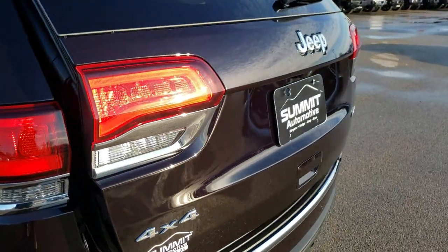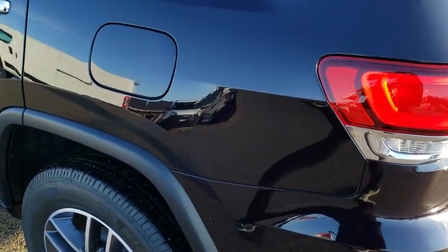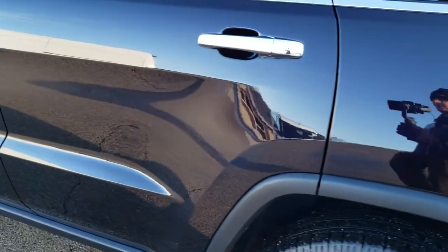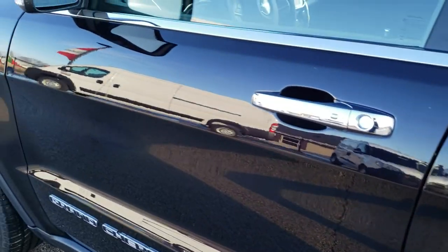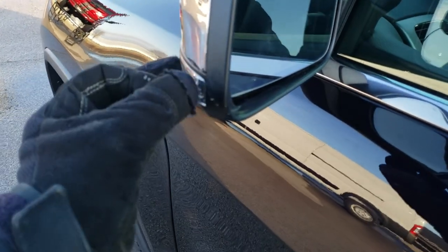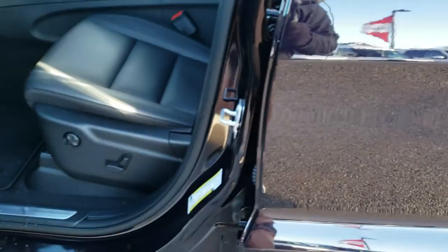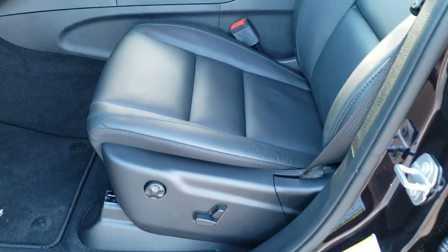LED tail lamps, backup camera, and parking sensors are all back here. This one also has the capless fuel fill. Part of the Protec 1 group is the blind spot monitoring in the mirrors. You also get LED side lights, heated mirrors, and the enter-and-go system — just have the key in your pocket and it'll automatically unlock.